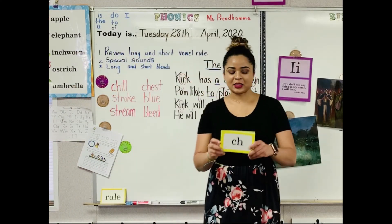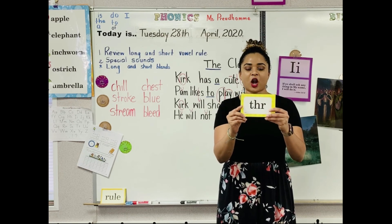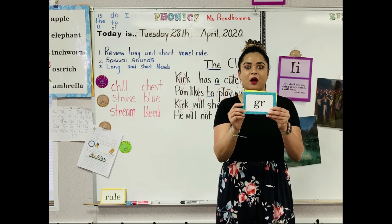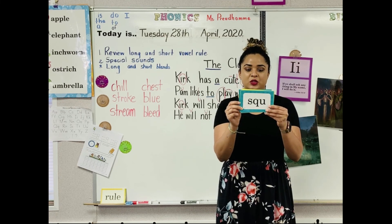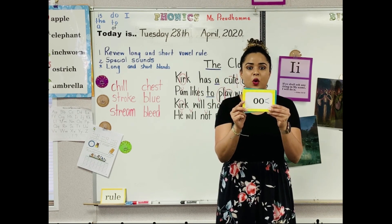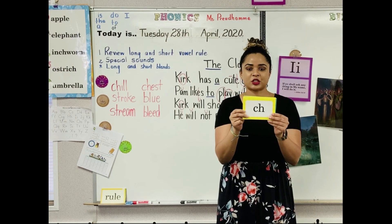One last time. OR in morning — O-R. THR in three — T-H-R. SW in swim — S-W. GR in grin — G-R. SQU in squeak — S-Q-U. SCR in scream — S-C-R. OO in book — O-O, uh. AR in stars — A-R. CH in church — C-H, ch.